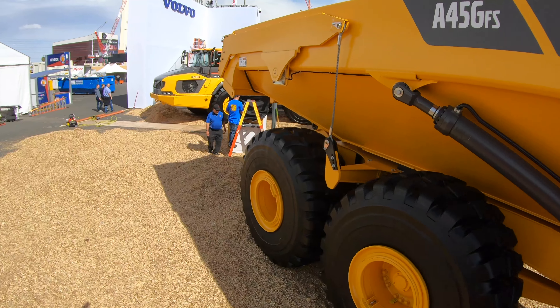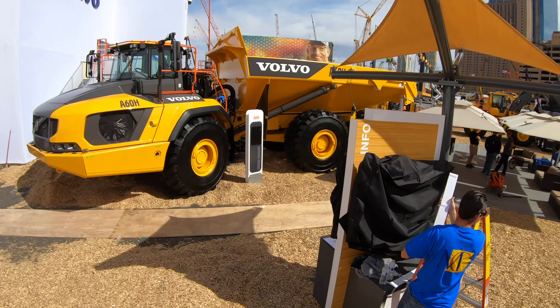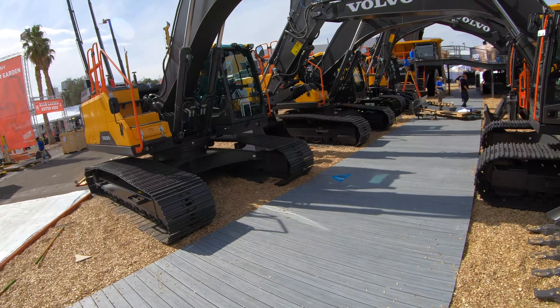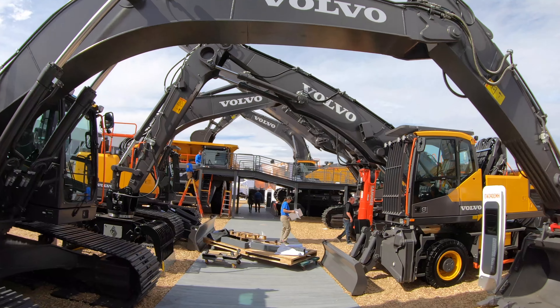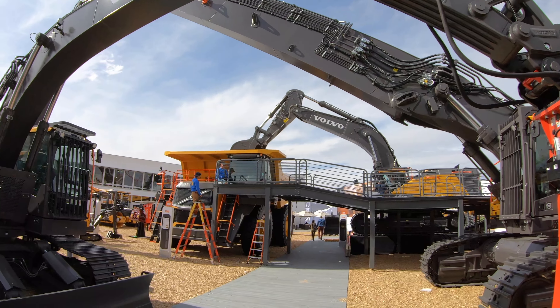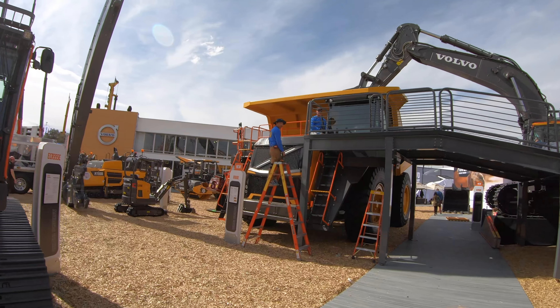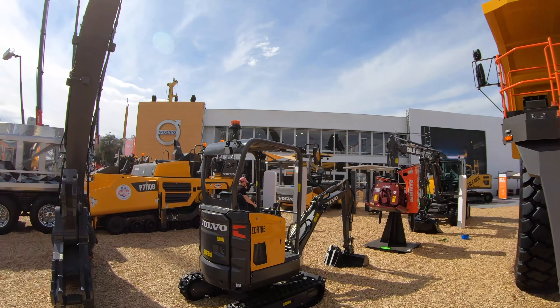Today's video is completely different than the format I typically like to use because I'm flying solo today. What you will see is brand new equipment coming from Volvo: hybrid excavators, a new R100 rigid truck, massive demolition excavators with specific boom configurations for different kinds of work, and a lot of really cool equipment.